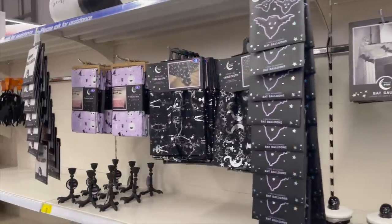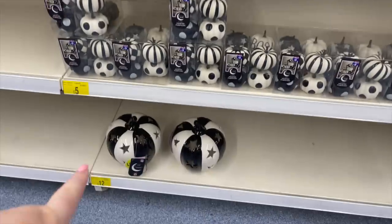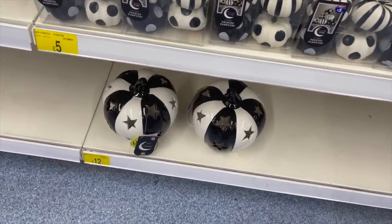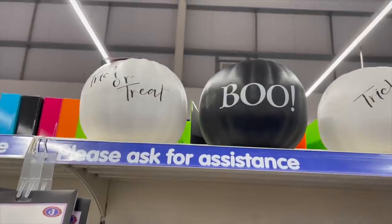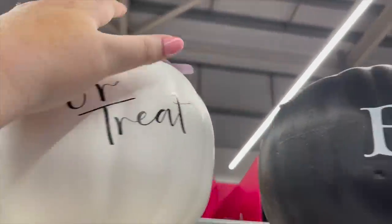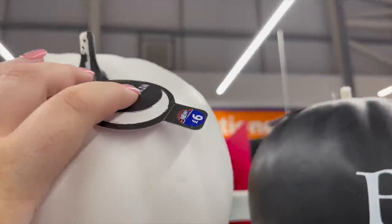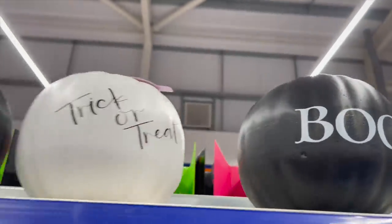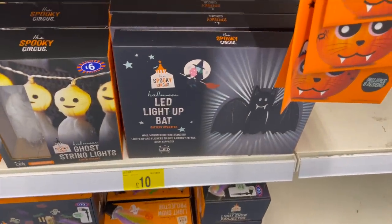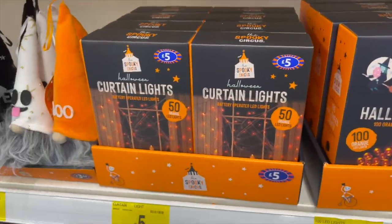A little bit of Halloween - not much. Oh, that is nice. Did you put a tea light in there? Yeah, I think so. How much are these? Six pounds - that's not bad. Pretty nice for outside the front door. LED light up - these are not bad. Halloween lights - the curtain light's good.